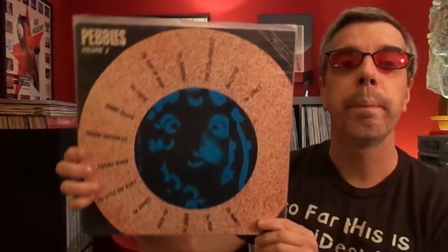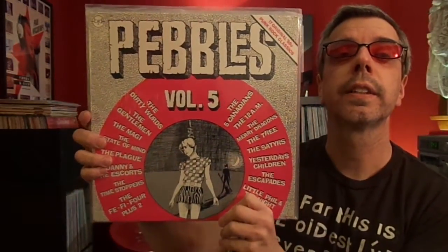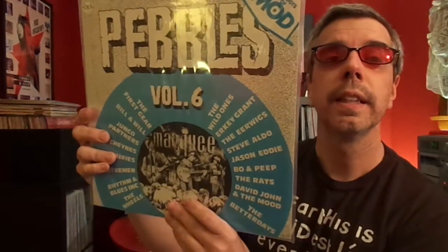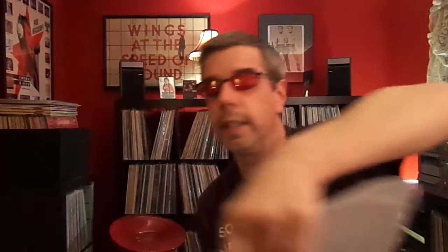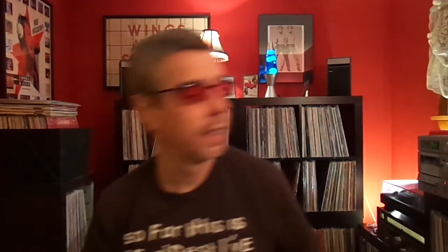Then of course somebody said, hey, they're doing alright with that — maybe we should do something and call it Pebbles. I have a few of these: Pebbles Part 2, Volume 2, Volume 4, and Volume 5 — all the typical punk rock genre kind of stuff you find on these. Volume 6 is Mod, and I'll show you this one because it's on turquoise vinyl, which is really cool. I always love the record label: BFD Records.